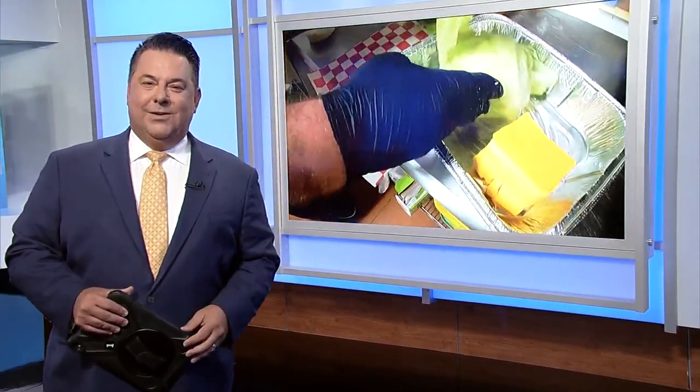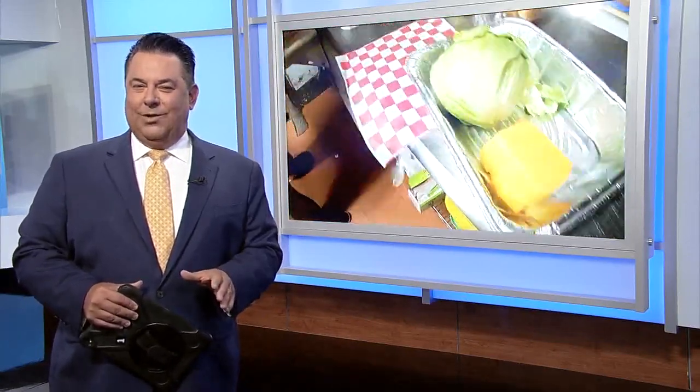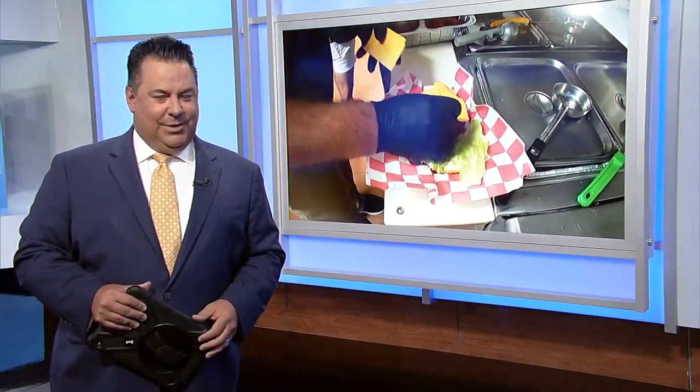The curly dog debuted almost 70 years ago, and bringing it back today is more than just a return of a sandwich. It's the return of a family tradition.